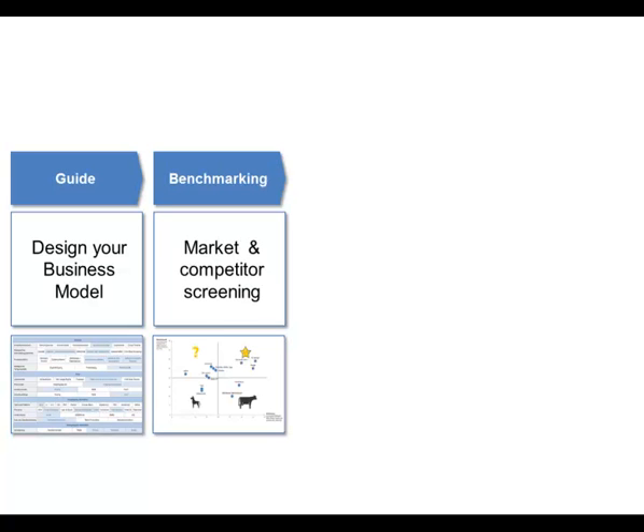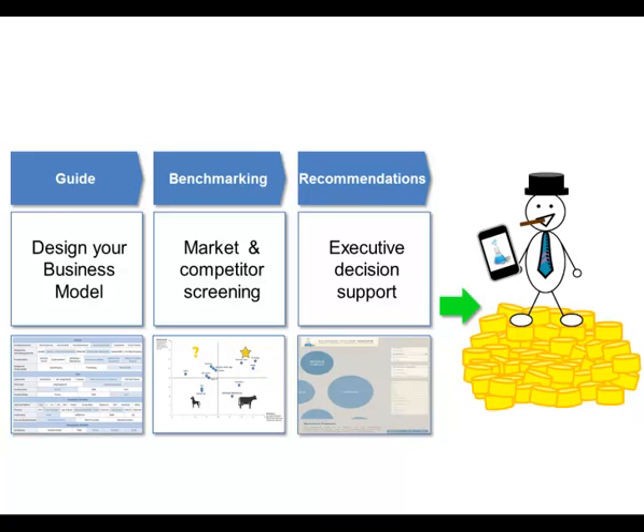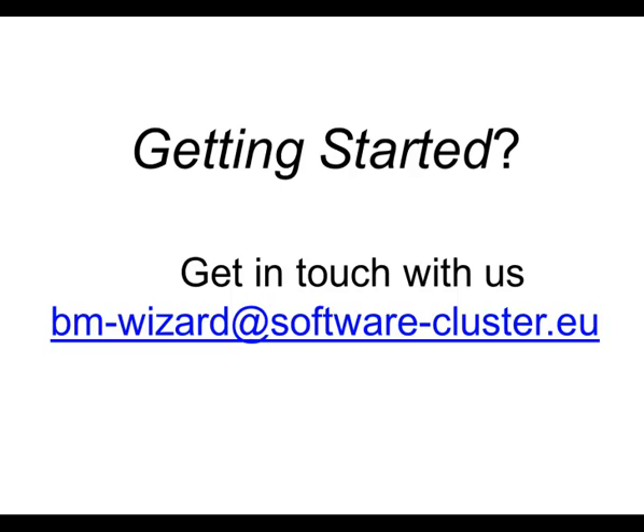In a nutshell, the Business Model Wizard offers a comprehensive guide to design your optimal software business model. It offers you market and comparative data from similar business models for benchmarking. Finally, recommendations can be derived providing valuable decision support. Our friend Tom has used the wizard to turn his business into a success. So, when do you want to get started to design, analyze, and optimize the substance of your business?